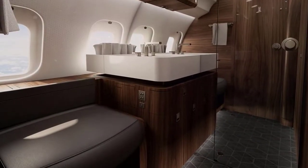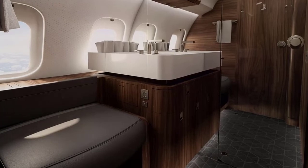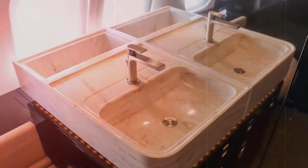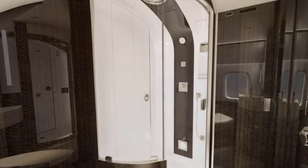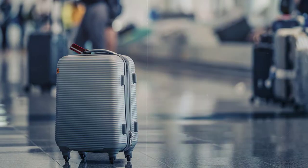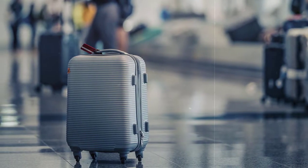Attached to the private suite, passengers will find the ensuite lavatory, featuring large windows for natural light, a large mirror, vanity, sink faucet, and the option for a stand-up shower. There is also unrestricted access to the baggage compartment during flight.